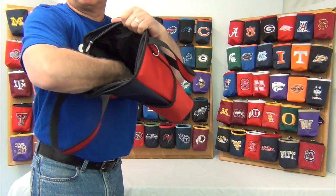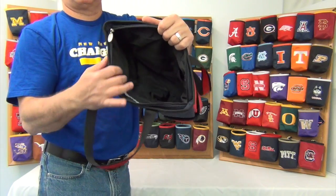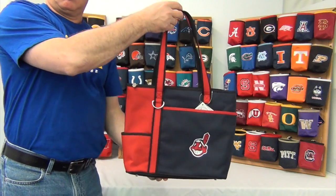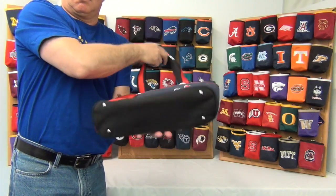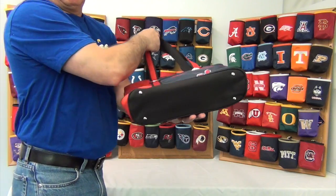Inside the large zippered compartment, there are two pockets inside. The size is about 13 inches wide by 10.5 inches tall and 5 inches deep. Also on the bottom it has 4 feet for it to stand sturdy.